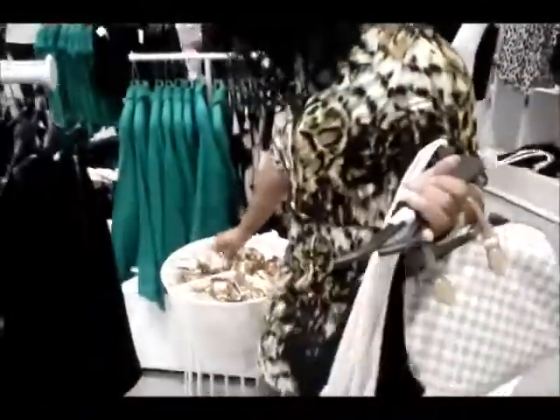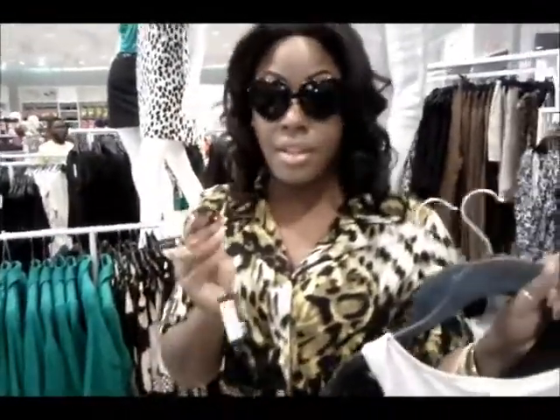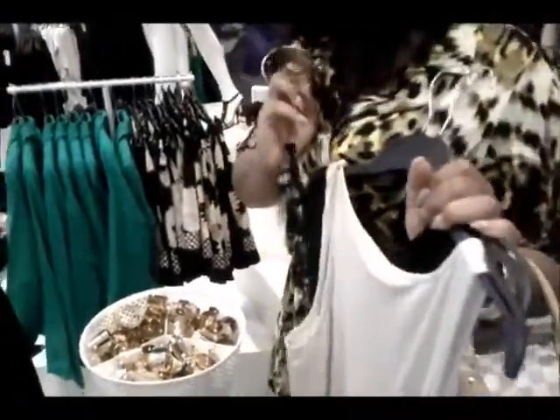And they have the cutest bracelets. Look at these cuffs. I know I'm going to grab one of these because I'm bracelet-free. So I'm going to keep shopping and I'll let you know what I pick up when I get home.